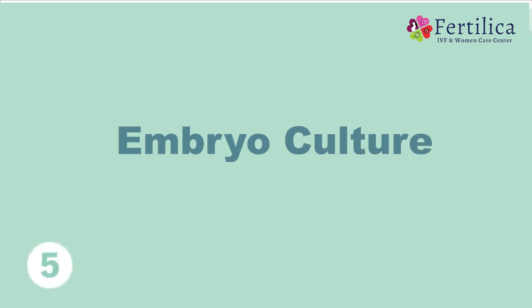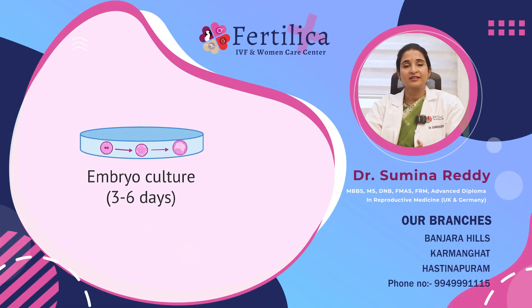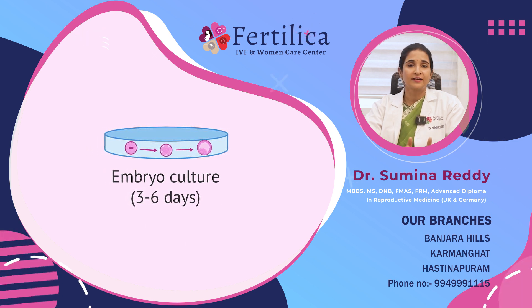The next step is embryo culture. The embryo culture usually goes on for 3 to 5 days. By the end of 3 days, we expect an 8-celled embryo, and by the 5-day culture, we expect a blastocyst which is nearly more than 100 cells. These embryos are again graded under a microscope to determine the quality of the embryo.